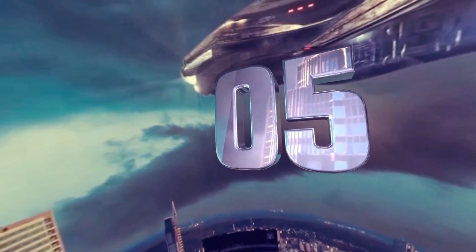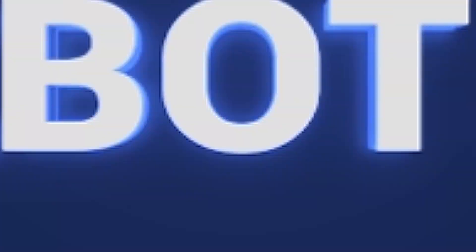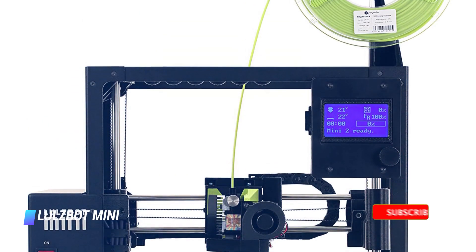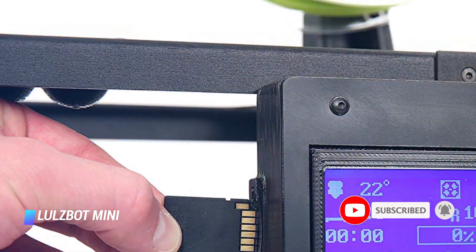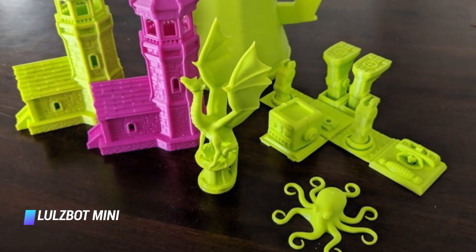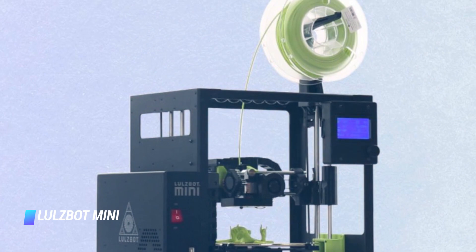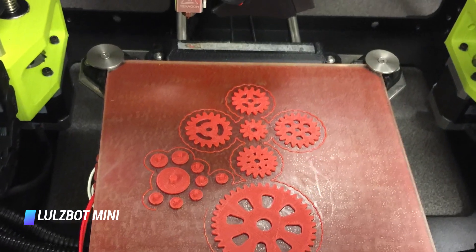Coming in at number 5, the Lulzbot Mini. If you're looking for a first 3D printer to learn the ropes with, then the Lulzbot Mini is an excellent choice. It's got a decent price and is easy to use, though the print speed is quite slow. The hardware is open source, which means it has a flexibility that proprietary hardware lacks, as a committed community of makers can work together to create add-ons for the printer.